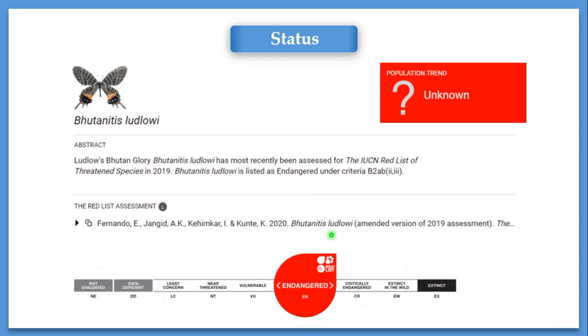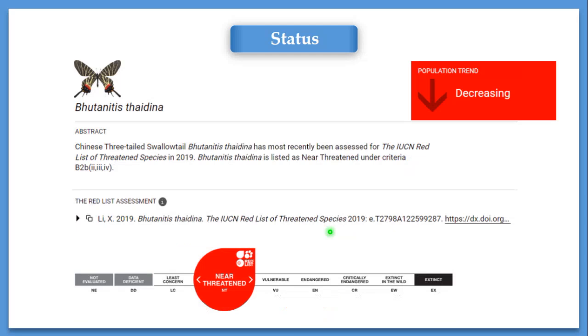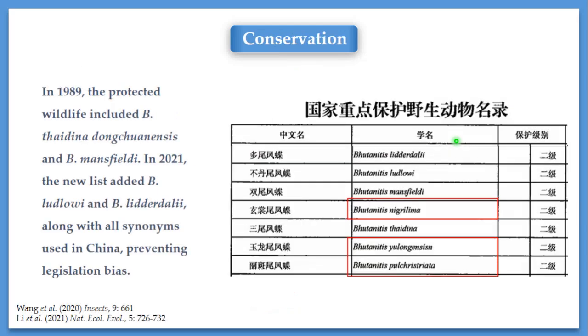Because of these threats, the IUCN assessed the four species of Butanitis and all assessments are not very optimistic. Ludlowi is now Endangered, with its population trend over the past five years unknown. Lidodalia is Least Concern; however, the population trend is also unknown. Tidina is Near Threatened, but its population trend over the past five years is decreasing, and threats throughout its distribution range are ongoing. Mansfieldi is Vulnerable and still decreasing, with the Yunnan population still at significant risk compared to the Sichuan population.